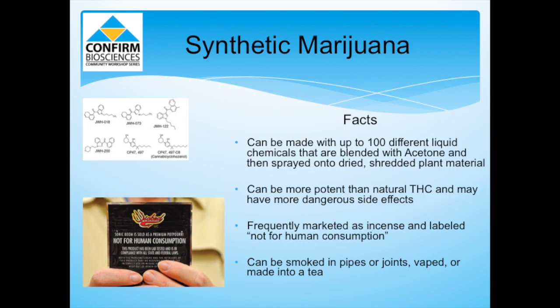K2 can be more potent than natural THC, potentially having much more dangerous side effects. Since it is frequently marketed as incense and labeled 'not for human consumption,' sellers get around laws allowing public access to this drug. K2 can be ingested, smoked in pipes or joints, vaped through e-cigarettes, or even made into tea.